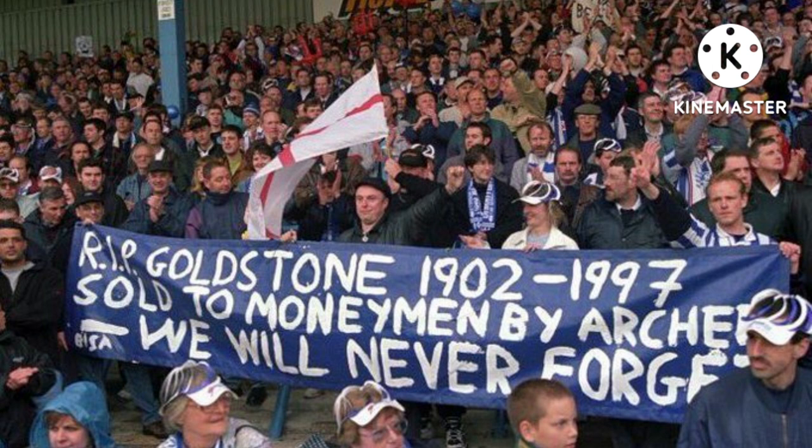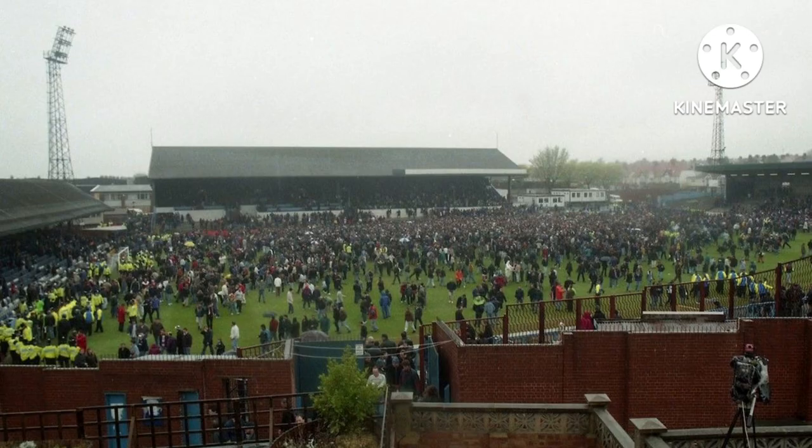After Brighton and Hove Albion left the Goldstone Ground, they ended up ground sharing with Gillingham, a team about 70 miles away in Kent at the Priestfield Stadium, from 1997 to 1999. After that, they played at the deeply unpopular Withdean Stadium in Brighton from around 1999 to 2011. It was in 2011 that they moved to their current home ground, the Amex, located in one of the areas of Brighton.